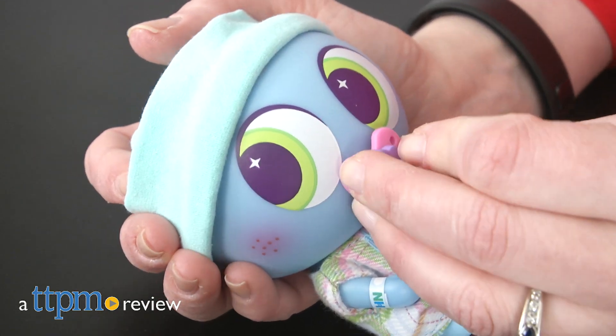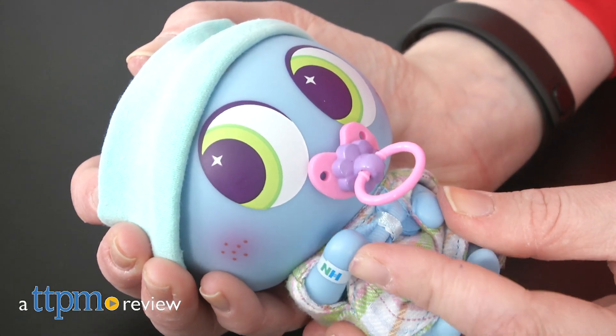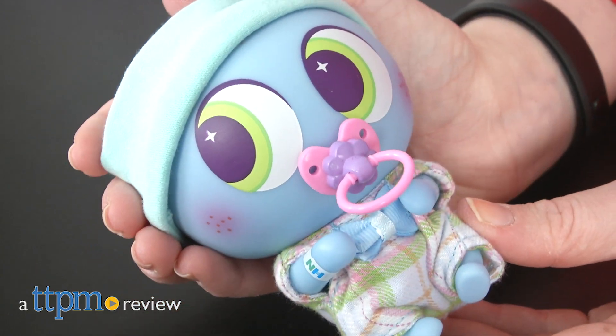A new species of baby has been discovered, and it's up to kids to take care of these tiny creatures called Nerlies. Hi, I'm Laurie from TTPM.